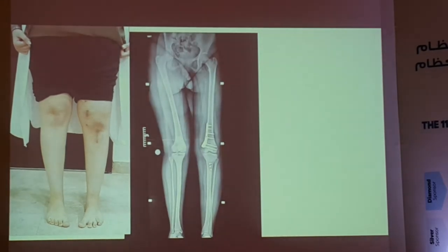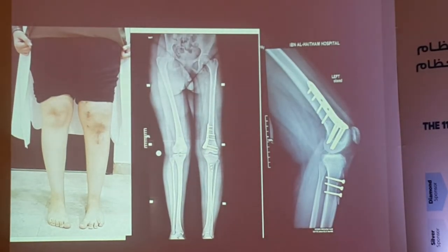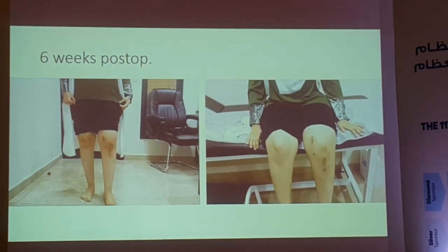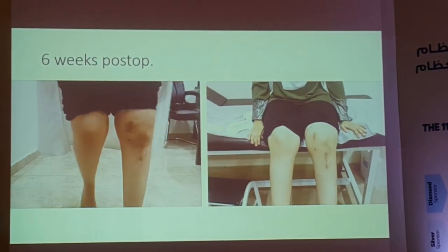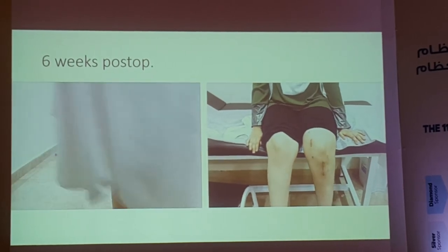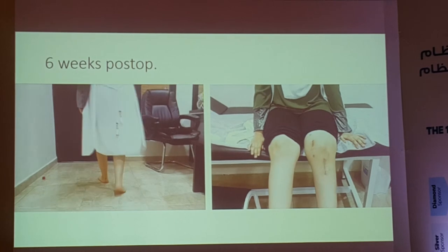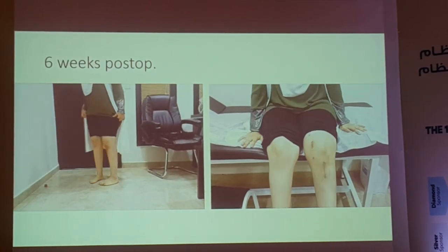After the operation: good alignment, the tibial tubercle in good position, and the patella stable. At six weeks post-operation, there is no more maltracking or J-sign on the left side.